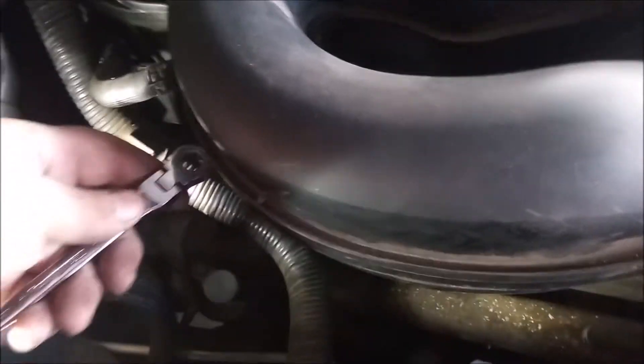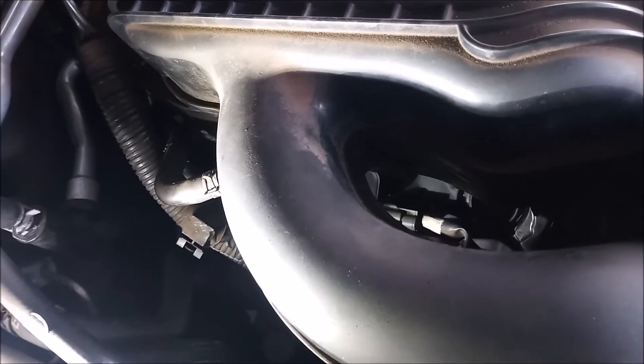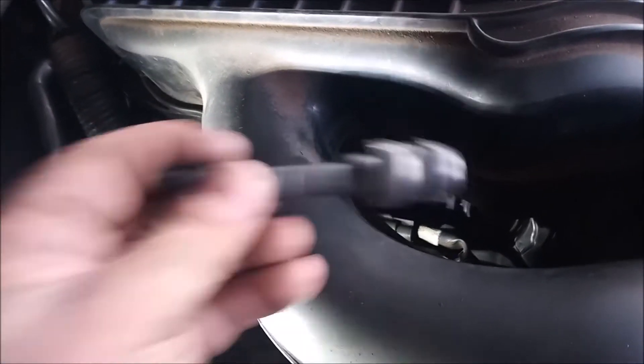Reaching in delicately from the side, I was able to loosen the M6 10 millimeter head bolt that holds down the coil. Then I was able to pull the top of the coil off and then pull the boot of the coil out.